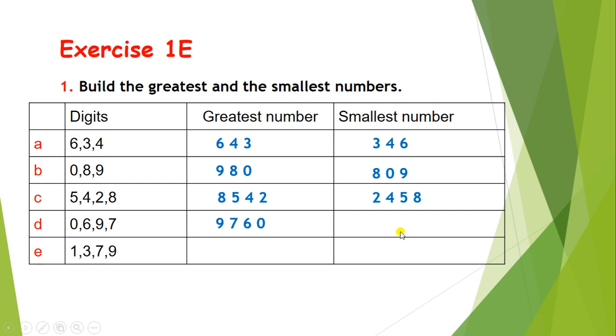Now can you guess the smallest one? The answer is 6079. Here 0 will not come at first place — it will come at second place. Otherwise the answer would become a 3-digit number, and here we expect a 4-digit smallest number.